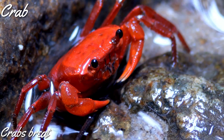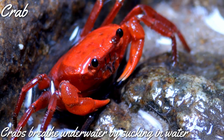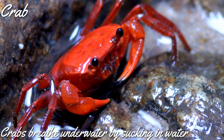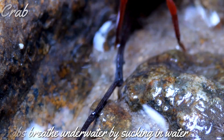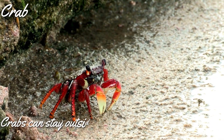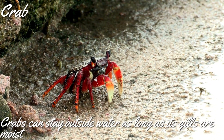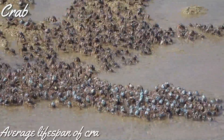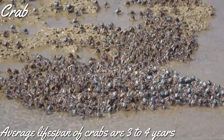You know how crab breathes underwater? Crab breathes underwater by sucking in water over its gills. The gills are located on the underside of the crab, near its first pair of walking legs. Unlike fish, crab can survive outside the water for a long time, as long as its gills are moist. The average lifespan of a crab is three to four years, and larger species of crabs may live a little longer.